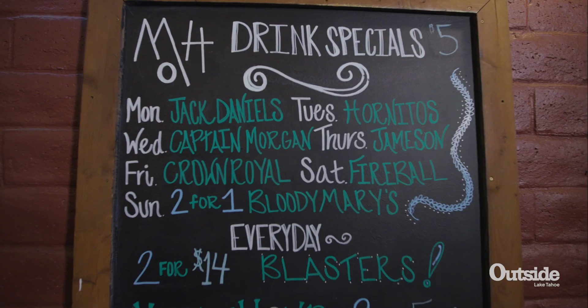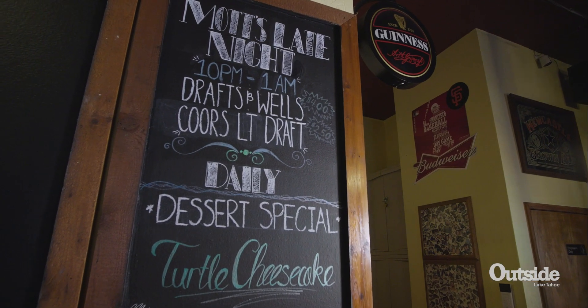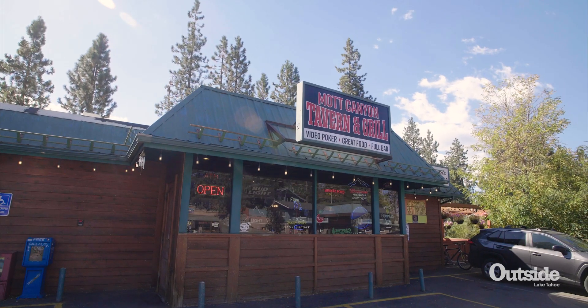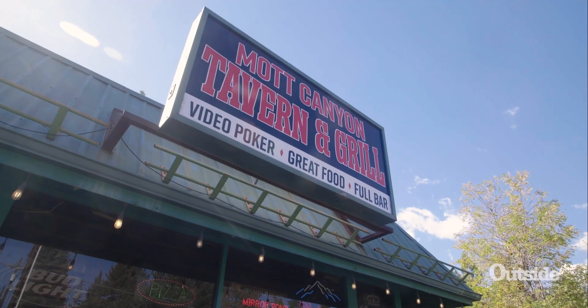We've got different specials, happy hours. We do. We have two happy hours daily. We have an afternoon happy hour which is 3 to 5, and then we've got a late night happy hour that's 10 to 1. And besides that, normal business hours? Yep. We open every day at 11 a.m., we close at 4 a.m., but we serve food every day till 1 a.m. So if you're a little late night kind of thing, stop by — we can feed you.